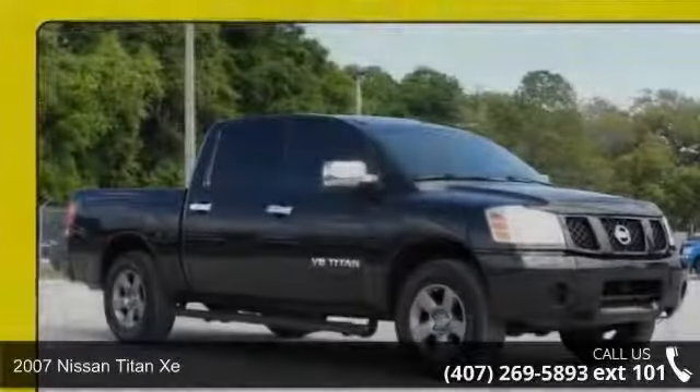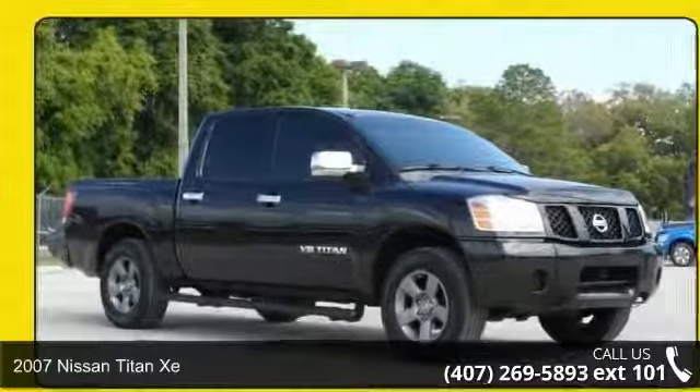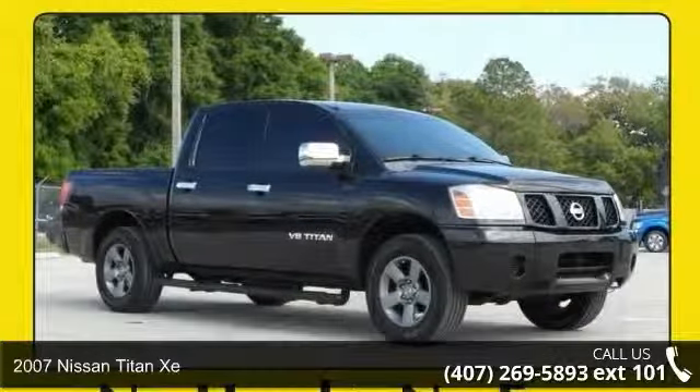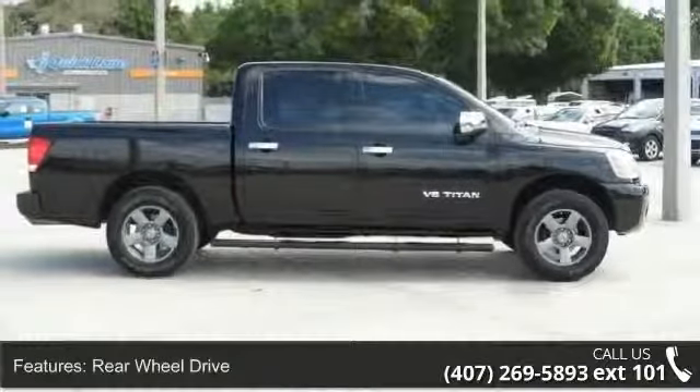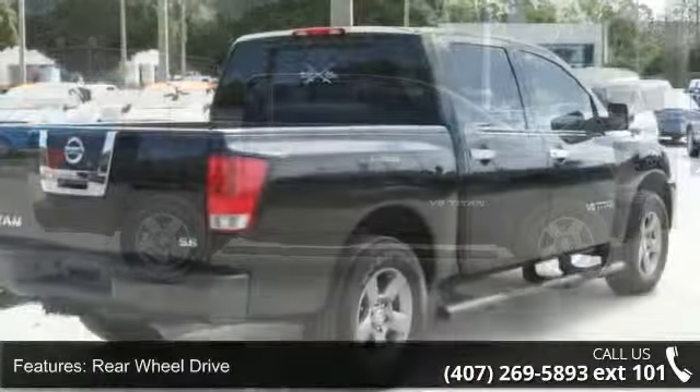Arrive in style with this 2007 Nissan Titan XE. This may be the set of wheels you've been looking for. This vehicle comes with a reliable 8-cylinder engine connected to a smooth shifting automatic transmission.